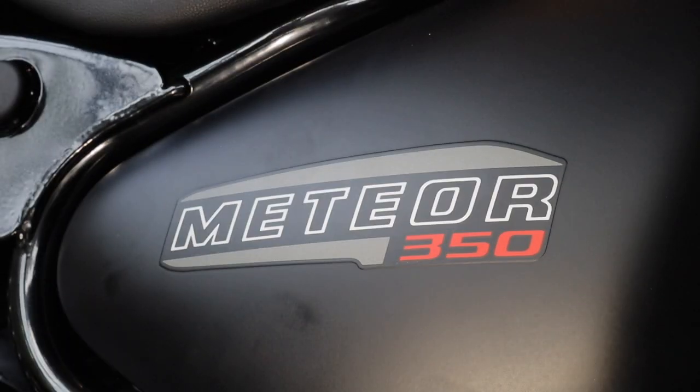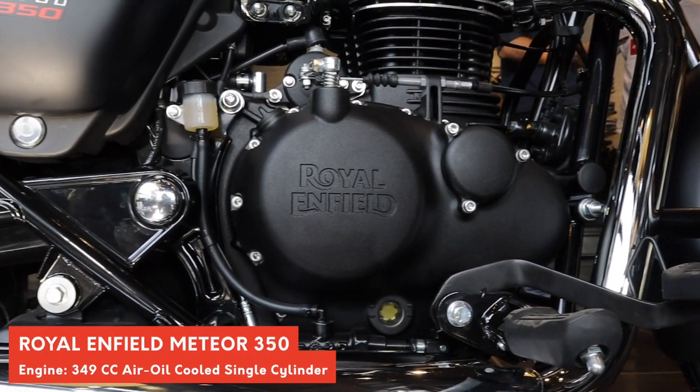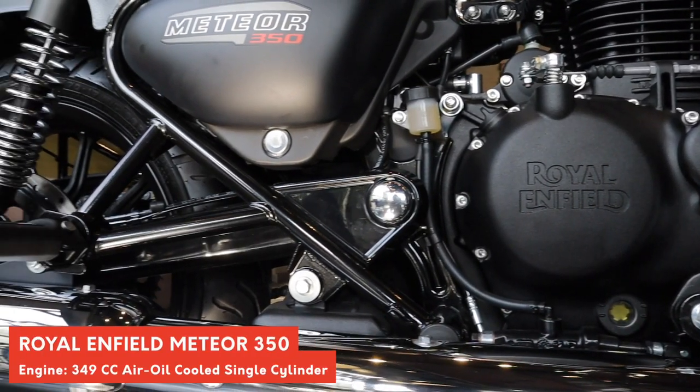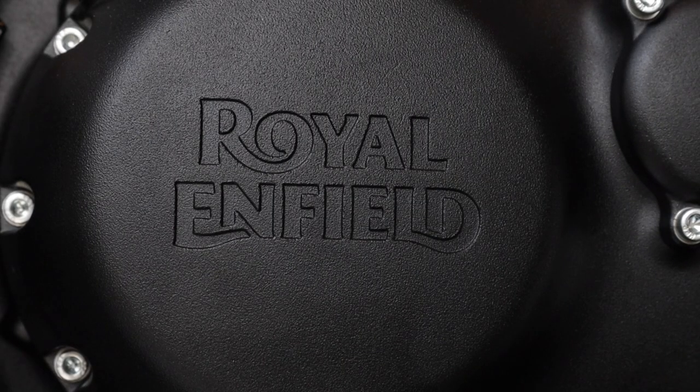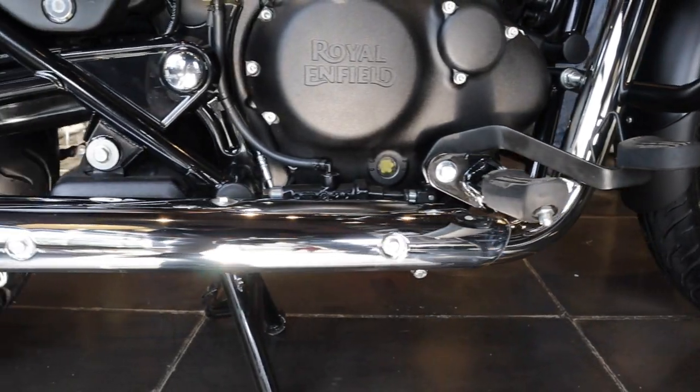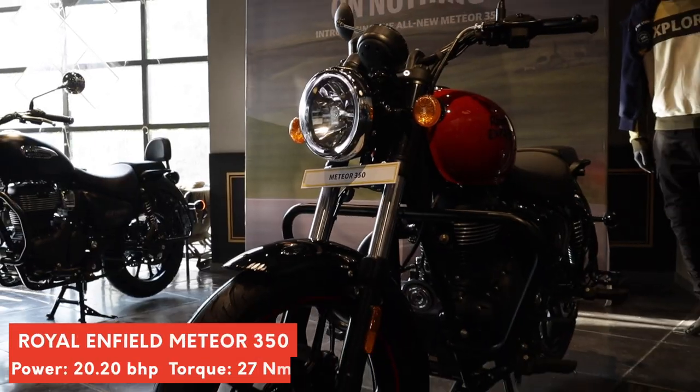The Meteor 350 comes with a new twin cradle frame, powered by a completely new 349cc single-cylinder SOHC engine. It churns out 20.2bhp at 6100rpm and 27Nm of torque at 4000rpm. The engine is mated to a brand new 5-speed gearbox.